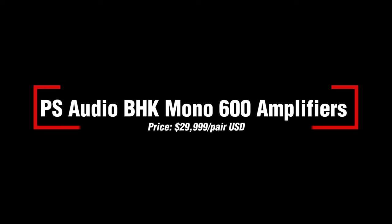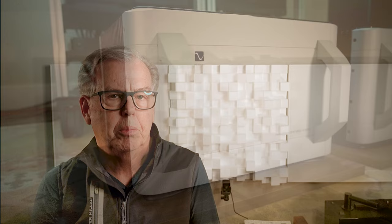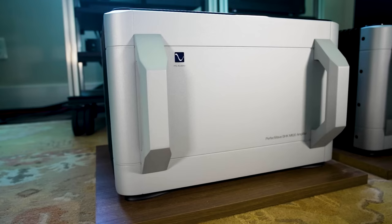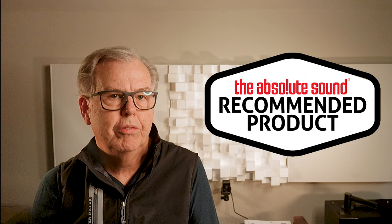Next, we have the PS Audio BHK600 Mono Amplifiers, priced at $29,999 per pair. Designed by the late Bascom H. King, these power amps do many things right. The resolution is superb, though we note that even more exotic amps at two to three times the price can sometimes take this one tiny step further. The BHK600 also offers tremendous headroom — rated at 950 watts per channel into 8 ohms and 1500 watts into 4 ohms, though of course you need the right AC feed. The combination of detail, low compression, and just a touch of warmth is musically compelling.